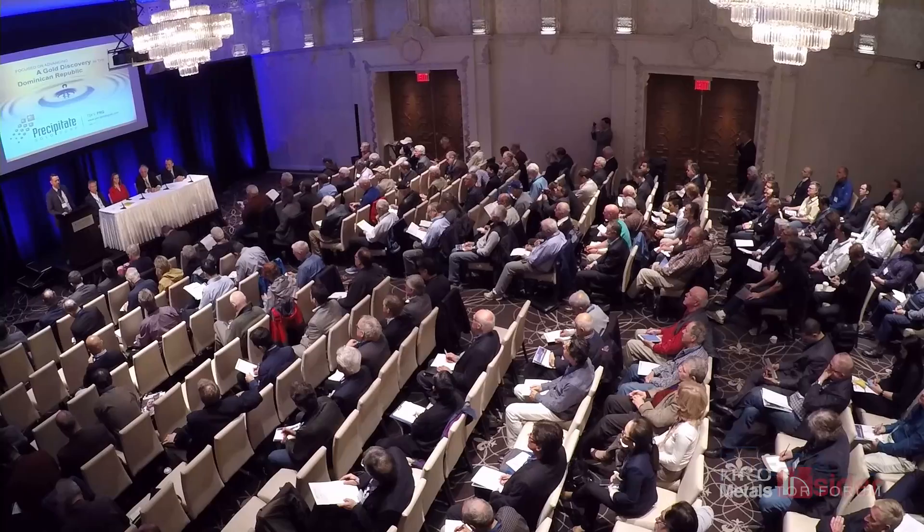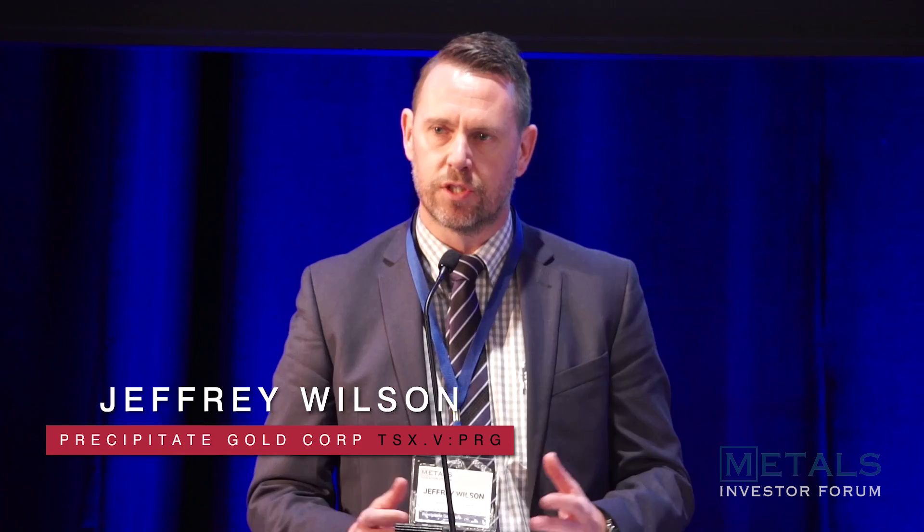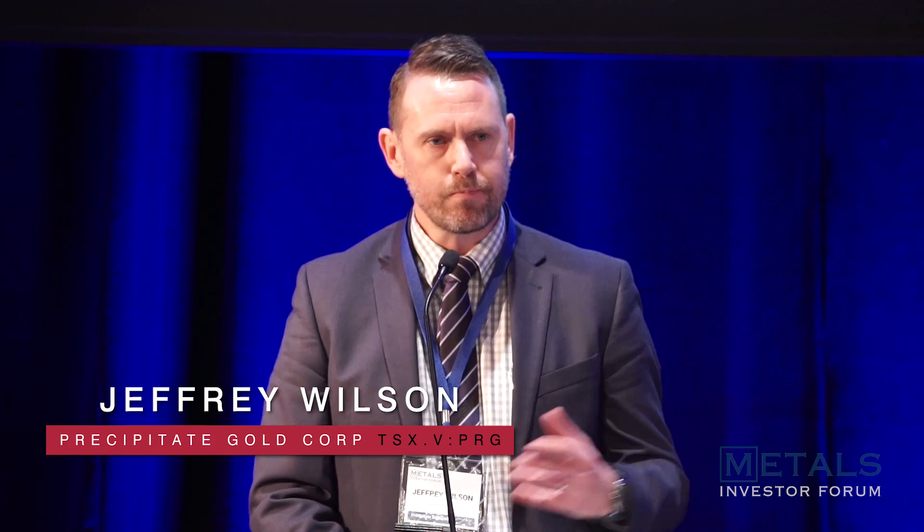Our follow-up round of drilling late last year was a little more moderate in terms of results, leaving us in a position where our investors and shareholders are asking, what next? Over the last couple of months since we put out those results, we've been focused back doing work on the ground — geochem, mapping, and target delineation. The crux of today's presentation is to share some of those results and where we'll be focusing our next round of drilling, which is expected to start later this month.